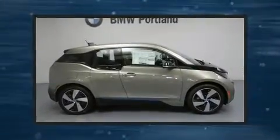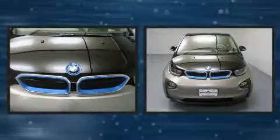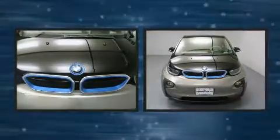Outstanding design defines the 2017 BMW i3. This four-door, four-passenger sedan provides a satisfying ride for all passengers.